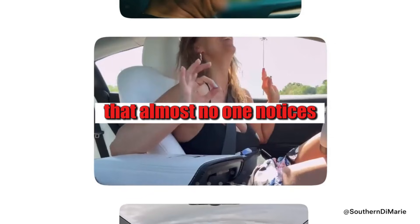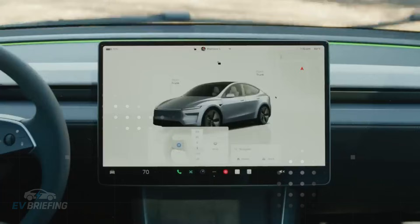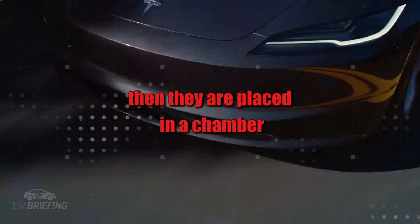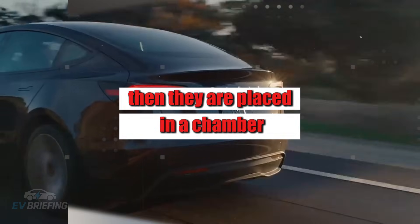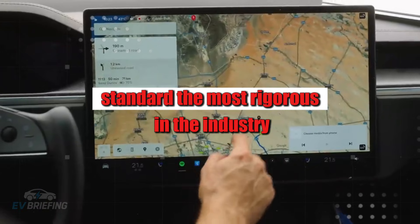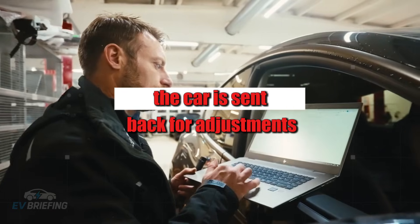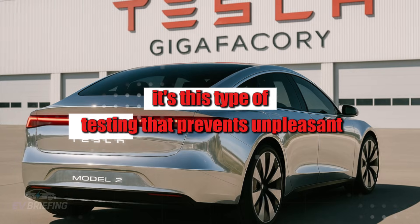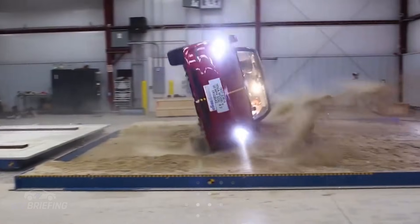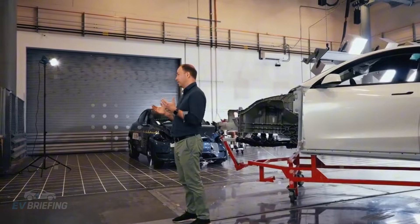It's also worth mentioning the electrical and sealing tests. All Model 2s undergo a complete diagnostic of the high-voltage systems, sensors, and modules. Then they are placed in a chamber that simulates a two-hour storm according to the JIS standard — the most rigorous in the industry. If a single drop of water enters the cabin, the car is sent back for adjustments, preventing unpleasant surprises after years of use.